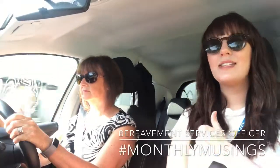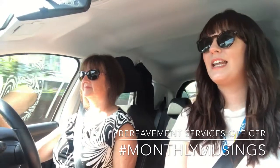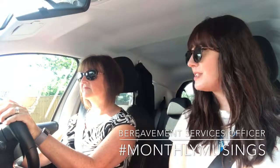Hi everybody, I'm Emily and this is Anita. Anita is our bereavement services officer, so we're out and about today just to catch up with her a little bit and see what her job entails. So Anita, can you tell me a little bit about what your job entails?